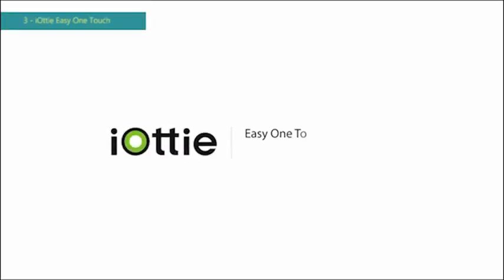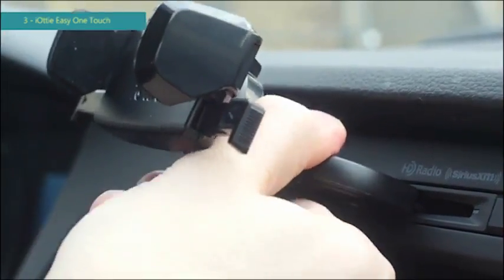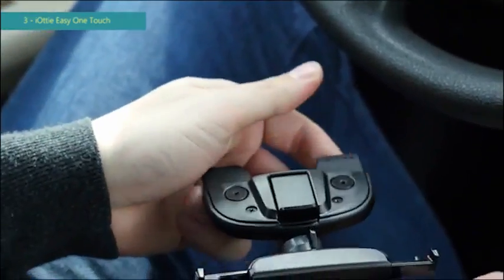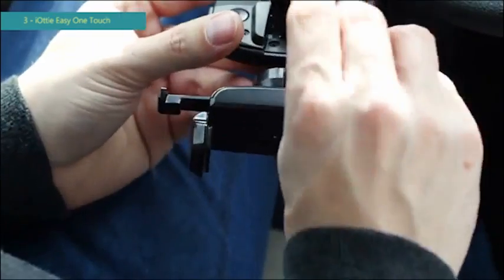This is an overview of Iotti's Easy One Touch Mini CD slot mount. First, make sure to eject all CDs from your CD slot before inserting the mount. Then, insert the CD slot connector into the CD slot and pull the lever toward you. If the mount is loose, use the included bracket. Insert the bracket into the underside of the mount, making sure the triangle is pointing inward.